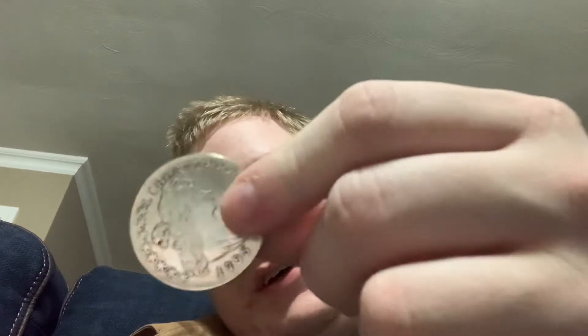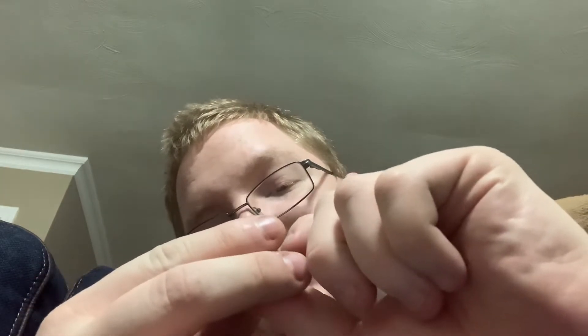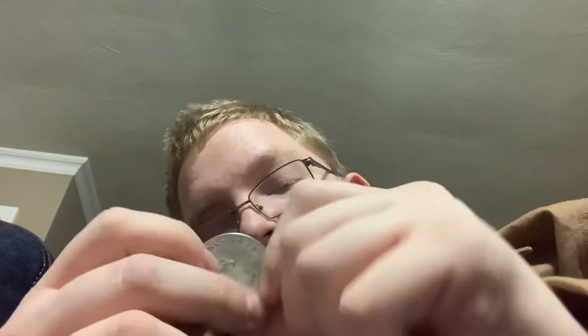I have a fake silver coin — it's fake. I use it just to fidget with. It's kind of lost its color. It's supposed to look dirty and used, but with me fidgeting with it so much I kind of lost that look.